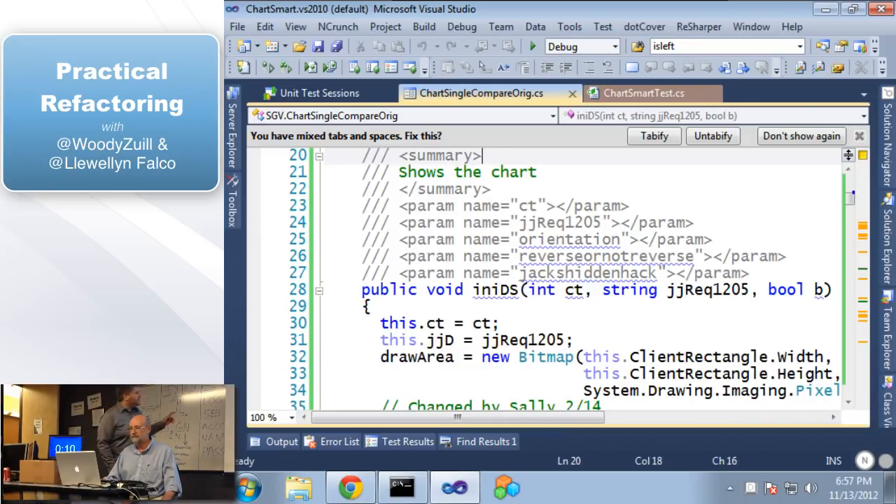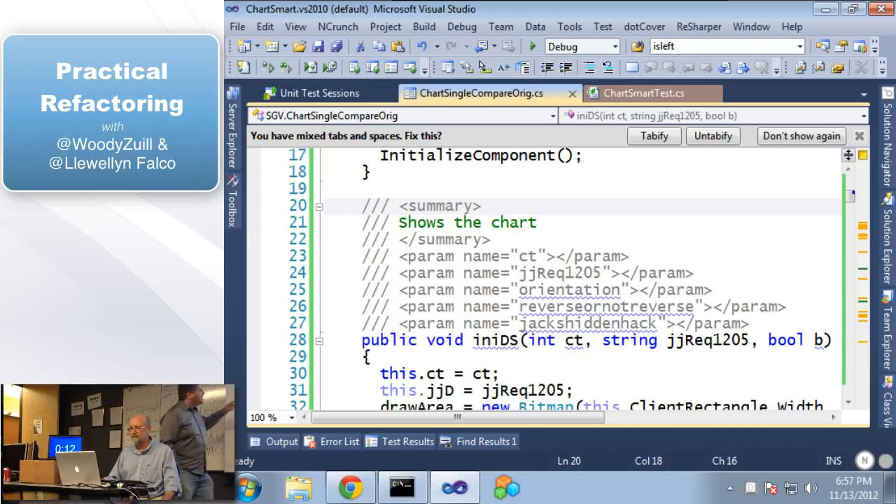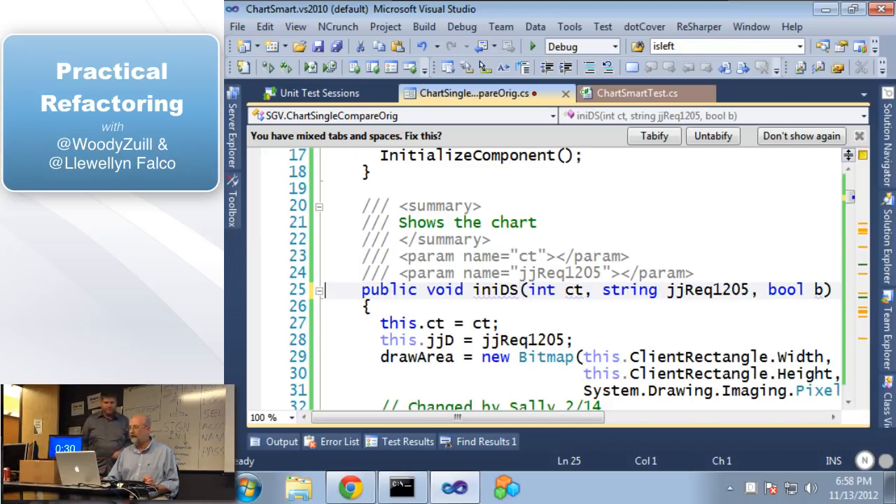Here on this method we have three variables — those parameters are not in our method signature, so these are orphaned again. They're either there because somebody was thinking of putting them in or took them out, but either way they're useless. Now we have two more parameters that are actually in there but have nothing in them — still just clutter.